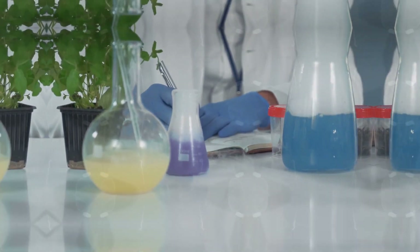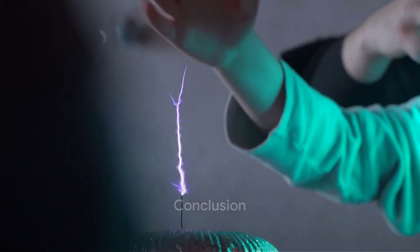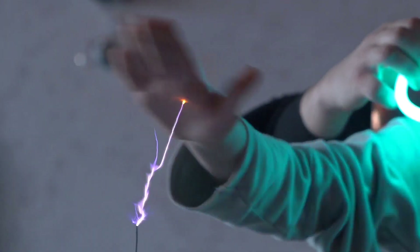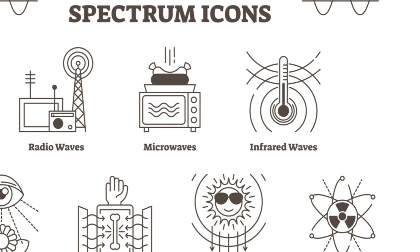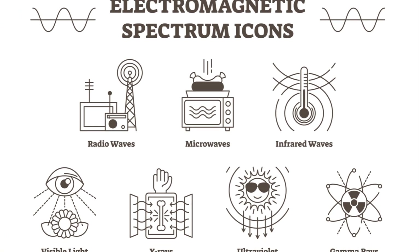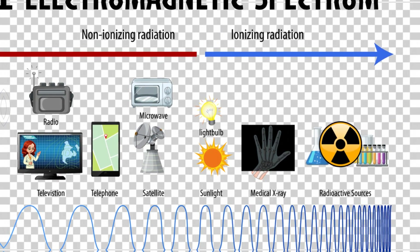Good job if you got it right, and if not, no worries — keep learning and keep exploring. In summary, electromagnetism is an essential concept that influences many aspects of our everyday life, from doorbells to scrapyard cranes and even television screens. It's a fascinating field of study that combines the principles of electricity and magnetism, providing us with countless applications that make our lives easier.